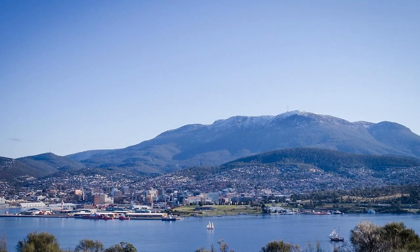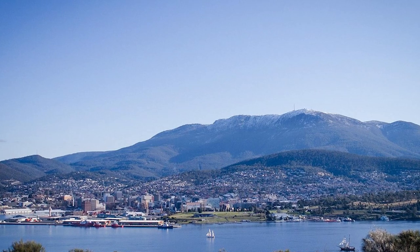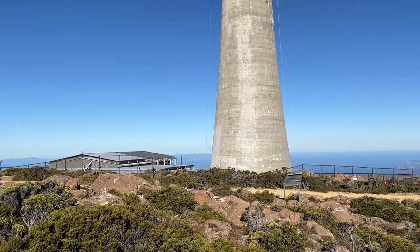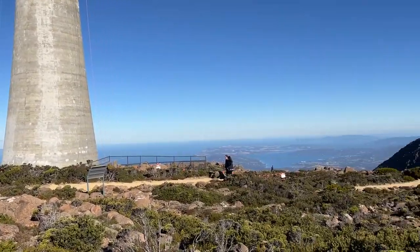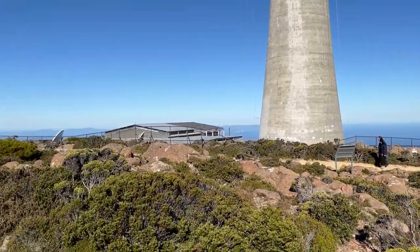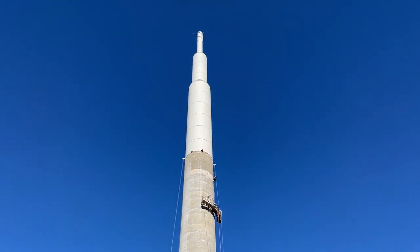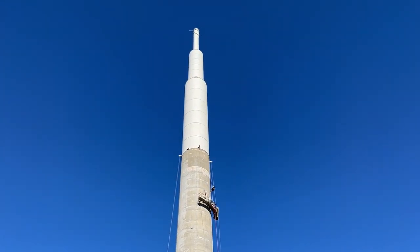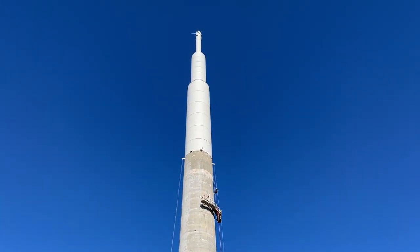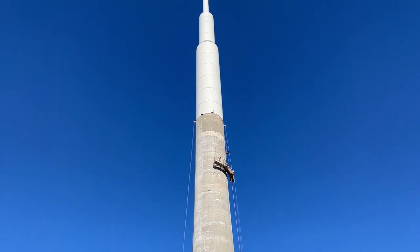This mountain looks directly over the city of Hobart. It's a bit of a unique mountain because there aren't any other mountains this high — about 4,000 feet straight above a capital city in Australia. So they chose this site because of the height, and it covers pretty much all of Southern Tasmania, all around the south and around the city. At the top there we've got FM broadcasting, digital DAB, digital radio broadcasting, digital television, and high-definition television. Pretty much all the broadcasters broadcast from this tower.